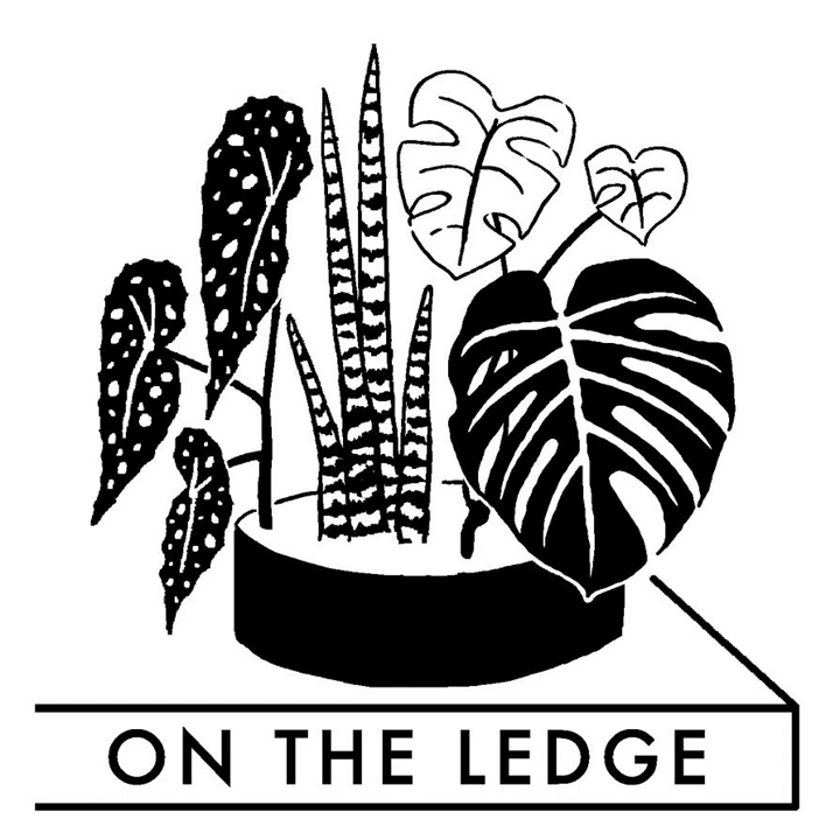On The Ledge is also supported by Growth Technology, the nutrient company that helps your houseplants thrive. Growth Technology's Focus range of plant-specific feeds makes it easy to care for everything from bonsai to banana plants. They contain all essential nutrients for healthy vigorous growth, including calcium and magnesium, enriched with seaweed and humic acid. Visit focus-on-plants.com for houseplant advice. Growth Technology products are available online and in many UK garden centers and nurseries.